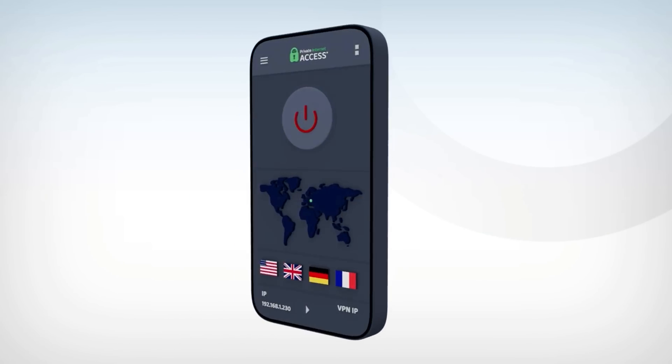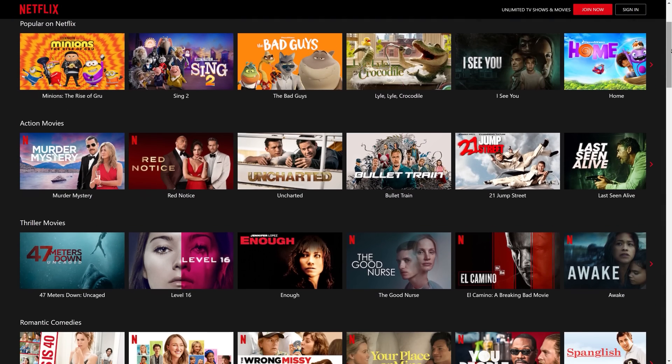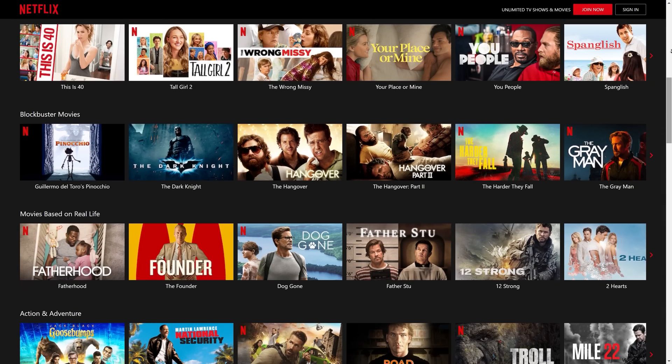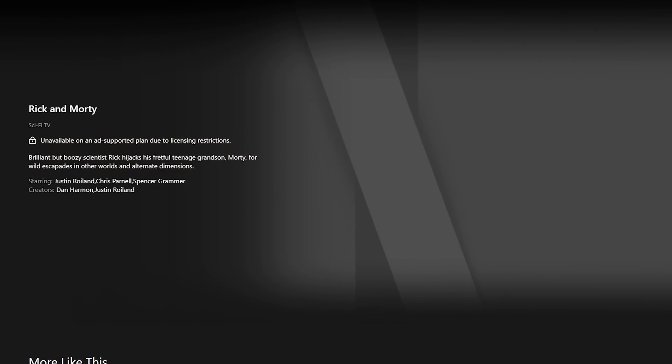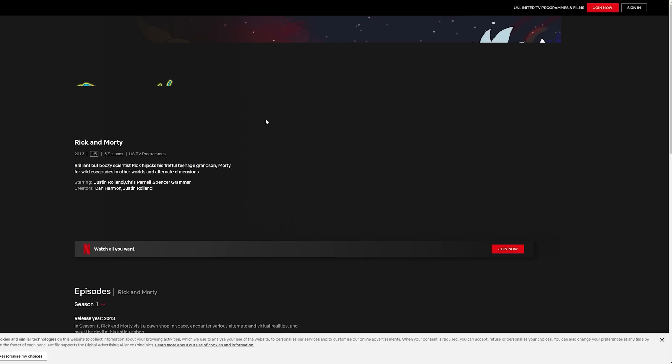Private Internet Access makes it easy to install and use on any platform you would need, including Windows, macOS, Android, Linux, iOS, and many more. Not only does it keep your data secure by encrypting your internet connection, but it allows you to also access shows and movies that might be locked out of your region, allowing you to get more out of your subscription services. Just like how on Netflix, the show Rick and Morty is unavailable in the US, but if you change your location to the UK, it will immediately become available.